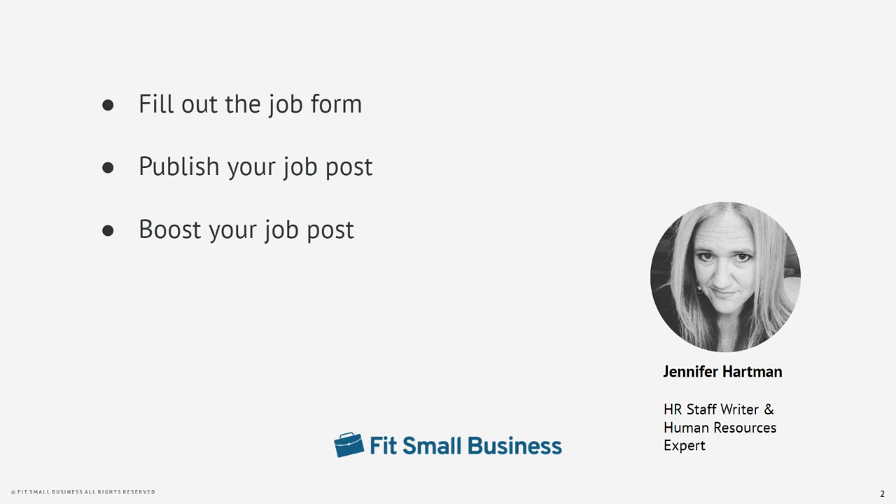I'm Jennifer Hartman, HR staff writer and human resources expert for Fit Small Business. Now let's get right into how to post your job on Facebook.